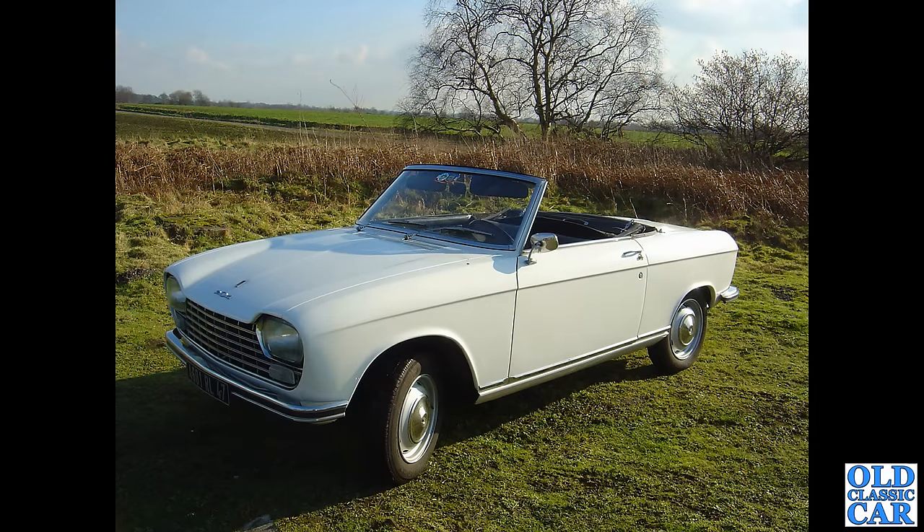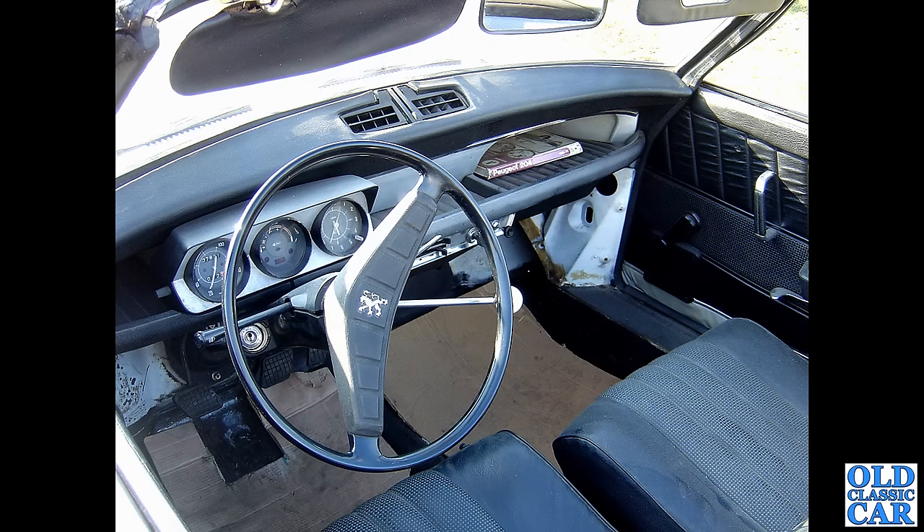A quick interior view of the same 204 — all very simple, nothing that doesn't need to be there. A very elegant little instrument binnacle: everything you need and nothing else. A nice little car. I wonder where that is now — if you know the story on this one, please pop a note in the comments.